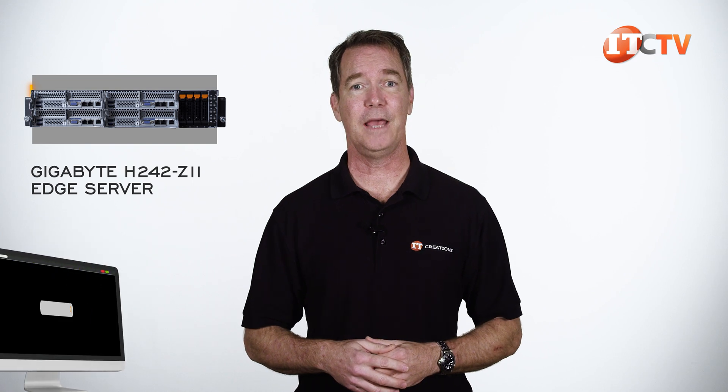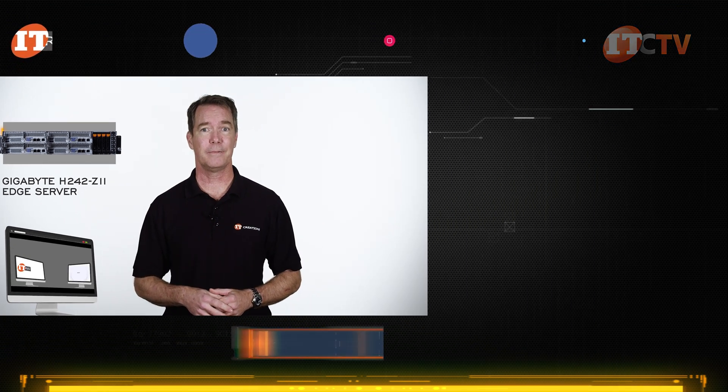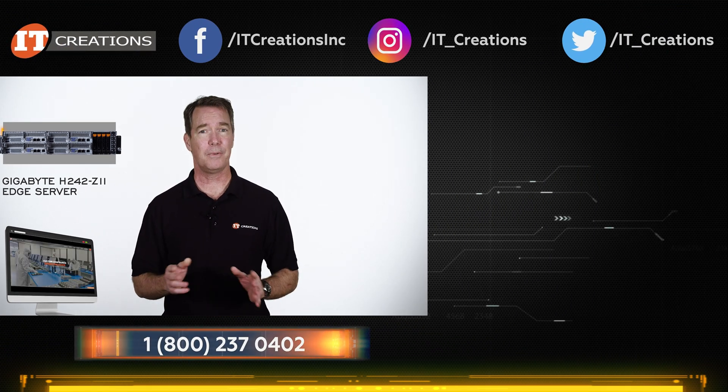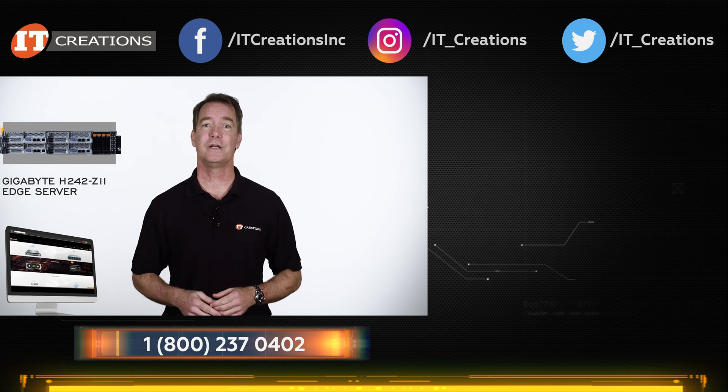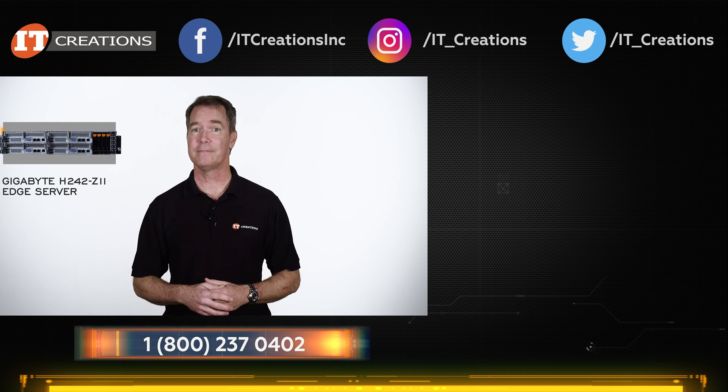If you're looking for a capable Edge server from Gigabyte, IT Creations has you covered. We are partners with Gigabyte and can get some great pricing and volume discounts. If you just need a part to get your network up and running, then check out itcreations.com. Until next time, I'm Doug Stumlin with IT Creations, and thanks for watching.